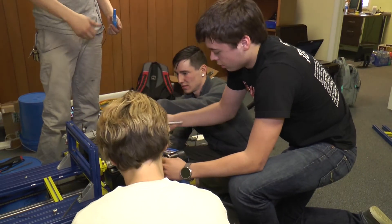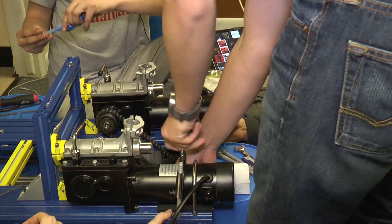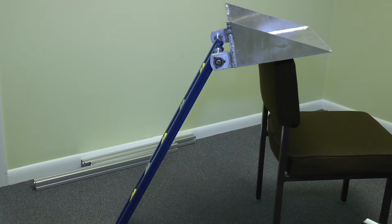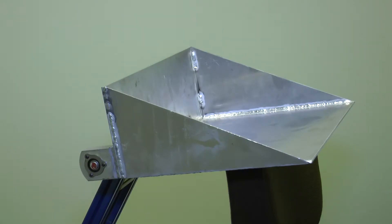Kent State is one of nearly 50 collegiate teams competing. The goal is to maneuver the robot over an obstacle course similar to craters and boulders, and then use this scoop to dig up at least 10 kilograms of basalt rock before dumping it into a bin to gain points.